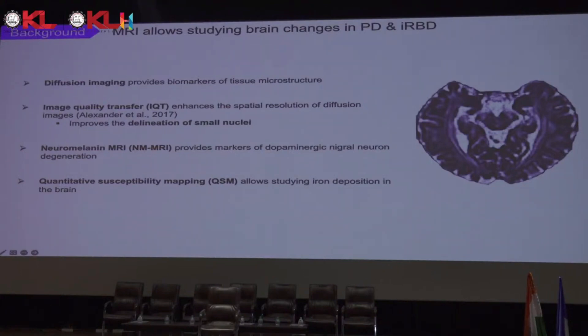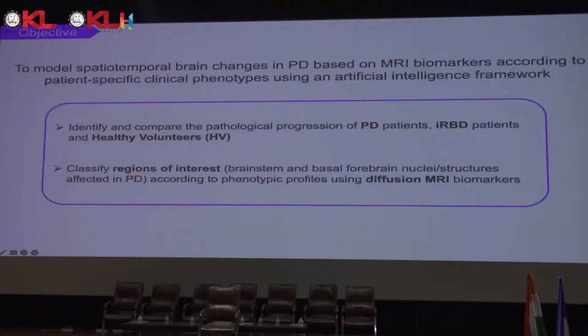For instance, for nuclei rich in neuromelanine such as the substantia nigra or the locus coeruleus. Quantitative susceptibility mapping, or QSM, allows us to study iron deposition in the brain, which can correlate with neuromelanine and help achieve better segmentation of nuclei in small brain structures. My main objective is to model the spatiotemporal brain changes in Parkinson's based on MRI — for now specifically diffusion-weighted MRI biomarkers — according to patient-specific clinical phenotypes using AI.